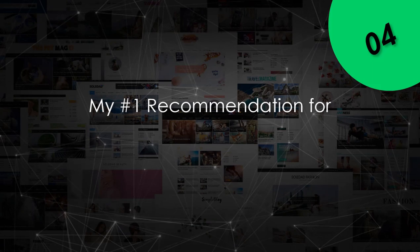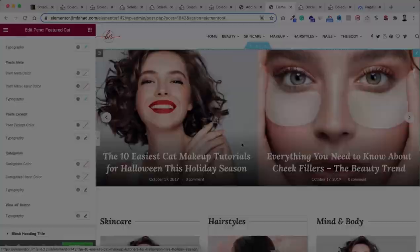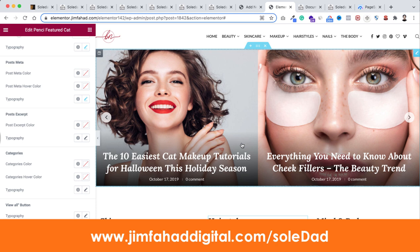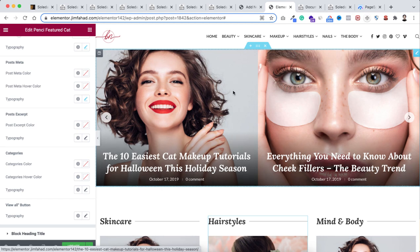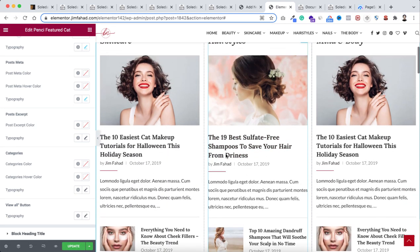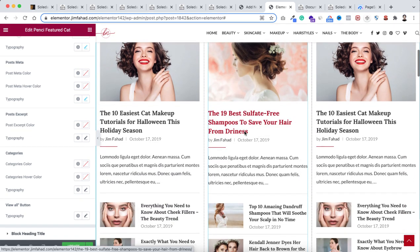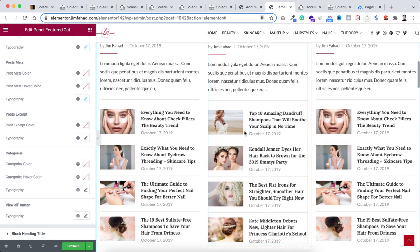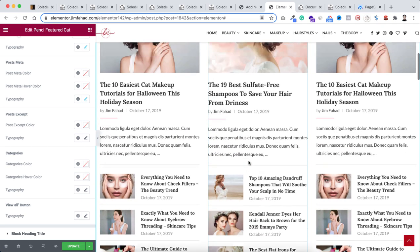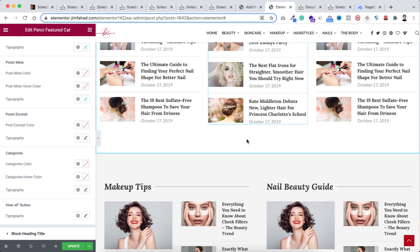This theme is my number one recommendation for blog, magazine, or newspaper websites. If you wanted to achieve the same result using only Elementor without this theme, you would need to install more than 10 additional plugins — custom skin plugin, paid translation plugins, loop plugins — but within this theme, you don't need any additional paid plugins.